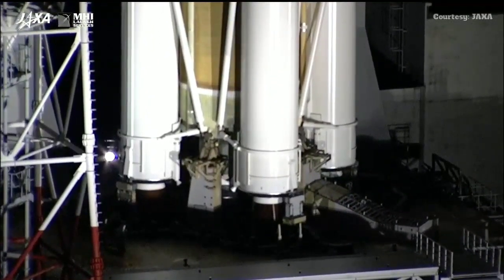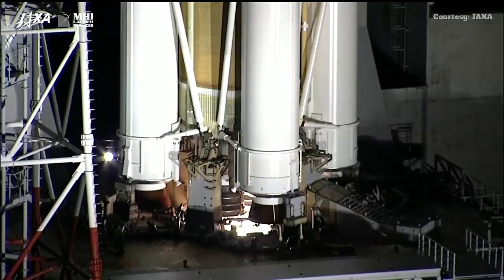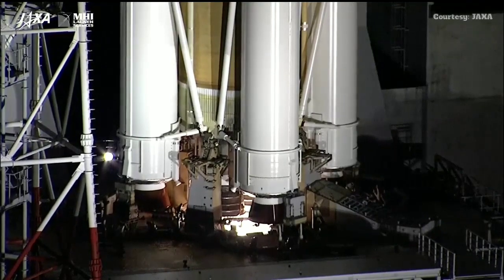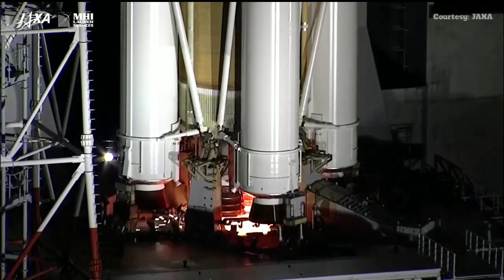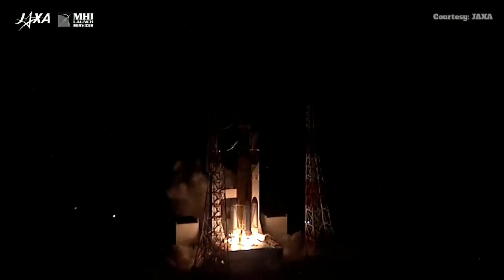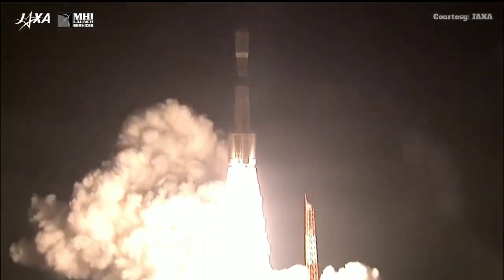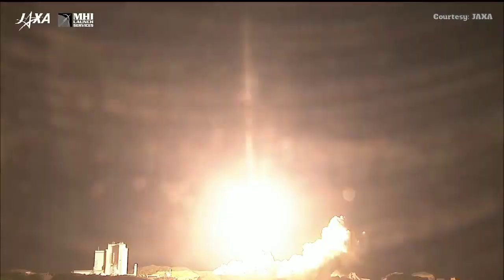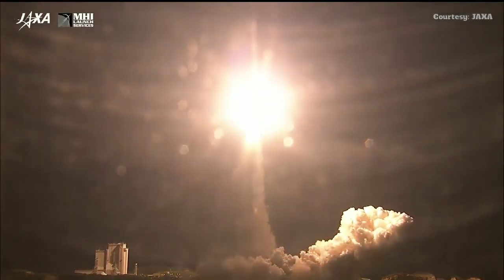Everything's still on track, ten seconds to launch. Getting a good view of the engine underneath — now igniting. We have T-zero and liftoff! The HTV-8 and the H-2B rocket carrying its way four tons of cargo to the International Space Station.